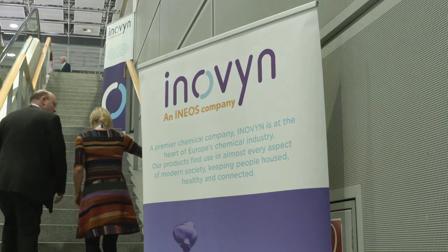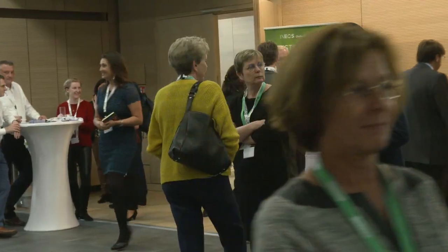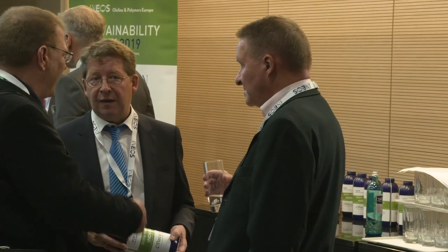InnoVin this morning have had a fantastic press launch for BioVin, so for bio-attributed PVC. Olefins and Polymers Europe is here hosting a sustainability day where we've invited our customers, brand owners, and retailers to present some of our sustainable solutions.